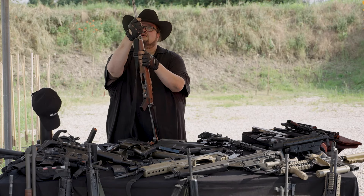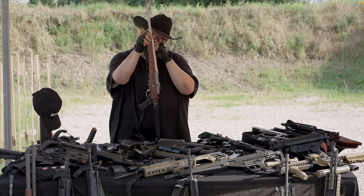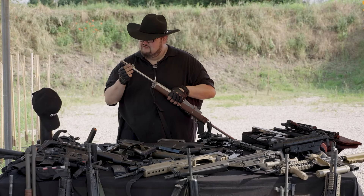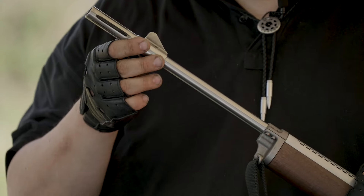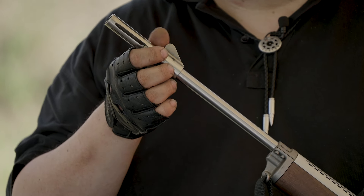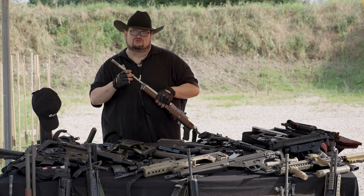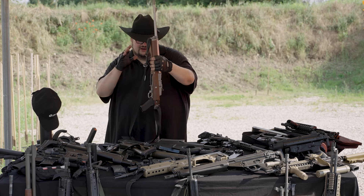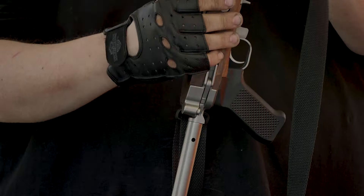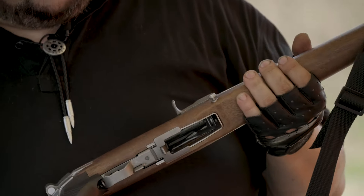È stata realizzata ex novo una canna in .223 Remington, con le stesse misure e profilo di quella originale, in inox. È stato realizzato ex novo questo spegni-fiamma che montava la prima versione, uno spegni-fiamma spinato alla mira frontale, che anch'essa era sostanzialmente un inserto a pressione sulla canna. La calciatura è quella replica che oggi ha commercializzato la Samson, fatta anche bene come fedeltà nelle forme e nel disegno.